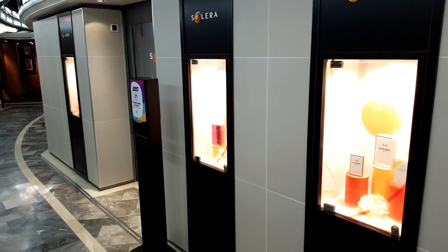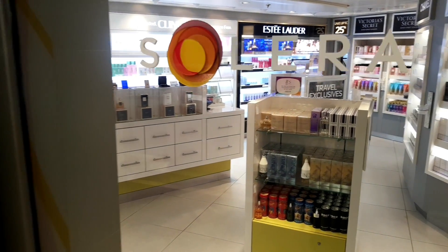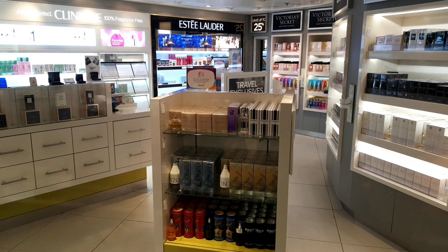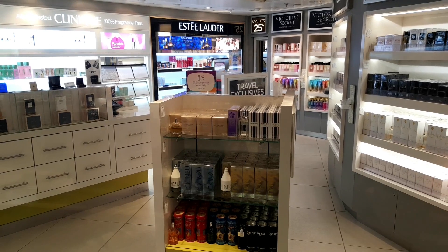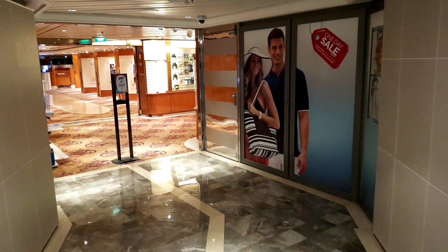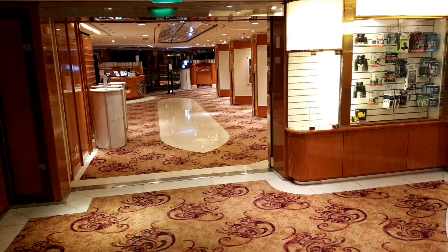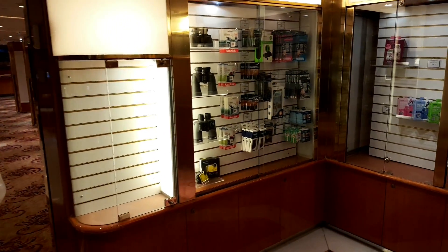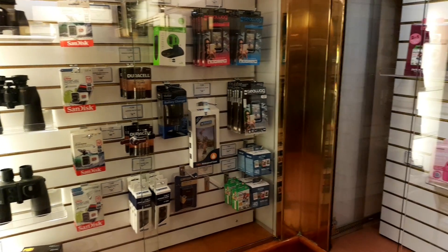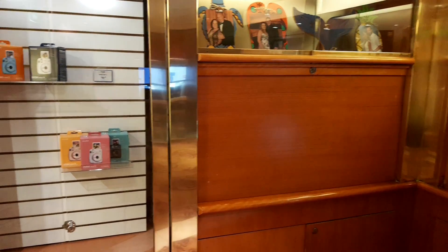Next in the Centrum shops is Solera — a store where you can pick up skincare, makeup, and various travel items, perhaps things you may have forgotten, as well as perfume. There's a convenient walkway through to the photographic area, where you can pick up items for your camera, binoculars, batteries, memory cards — things you might have forgotten or subsequently need.